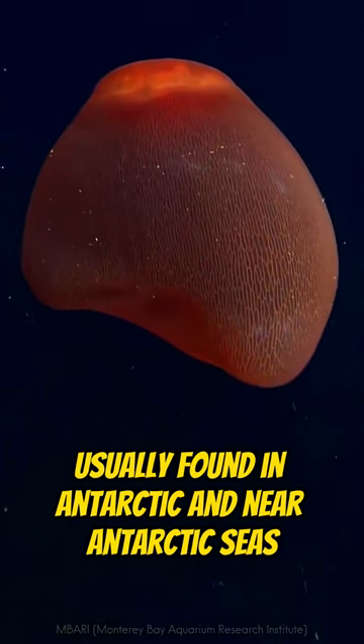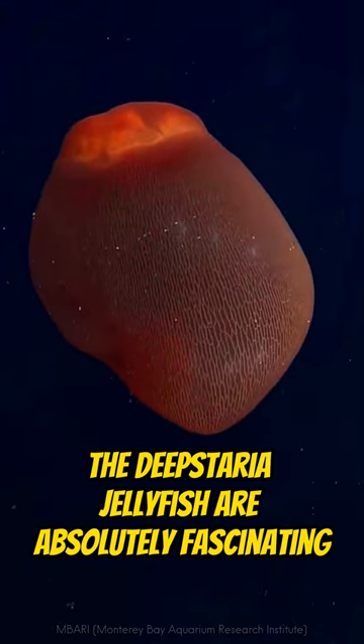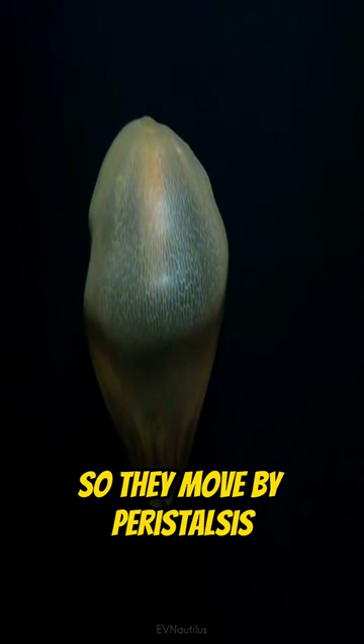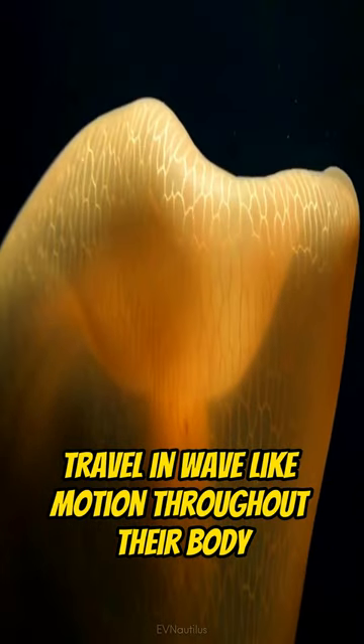Usually found in Antarctic and near-Antarctic seas, the Deepstaria jellyfish are absolutely fascinating. Unlike many other jellyfish, they don't have tentacles, so they move by peristalsis. This is done through contractions that travel in a wave-like motion throughout their body.